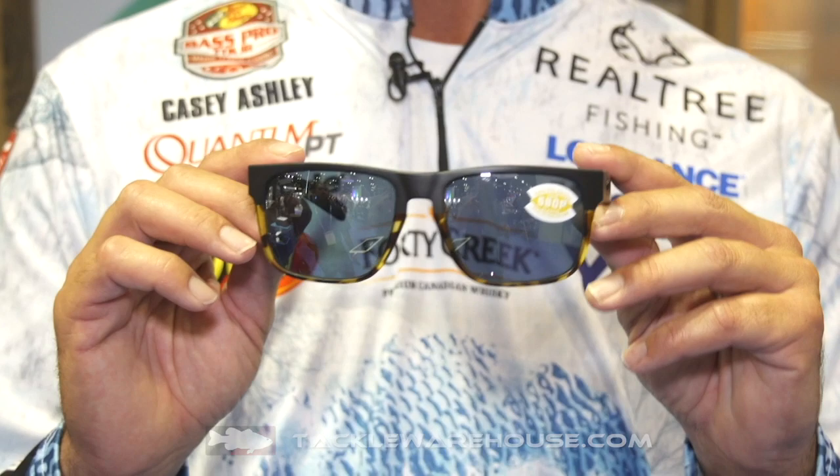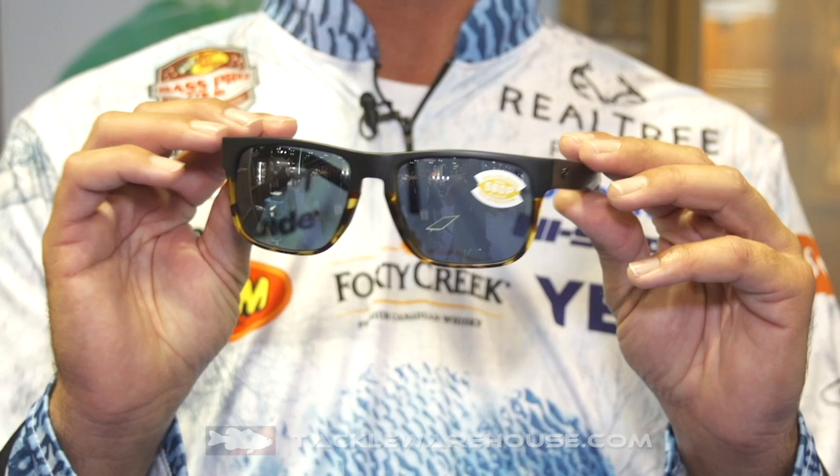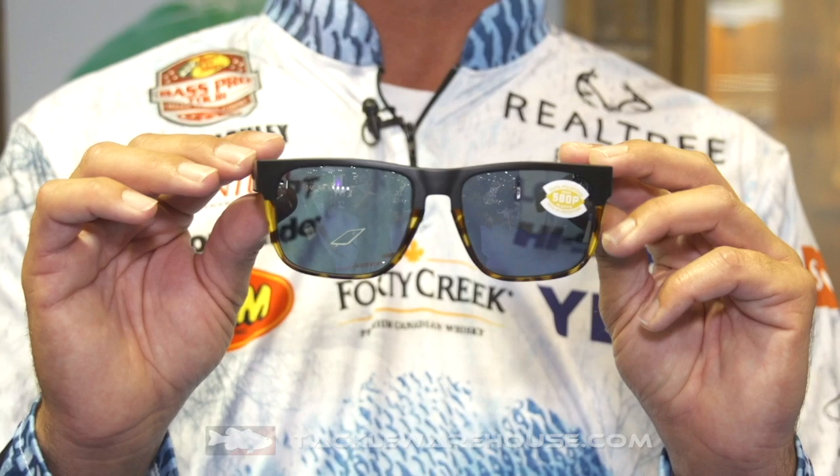It's pretty flat on the front for all the stylish sunglass wearers, but it's still got the performance 580 lenses in it. It comes in a lot of different colors, a lot of stylish colors. It's more of a medium frame, so not for super small heads, not for big heads — it's more of a medium frame.